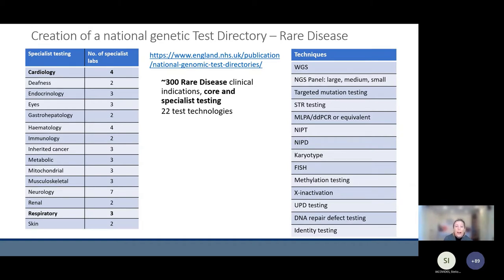There's also a test directory for cancer. Of the rare diseases, they're divided into core indications offered by all seven Genomic Laboratory Hubs, and specialist indications. Cardiology, as you can see here, is one of the specialist indications, offered by fewer than seven GLHs — namely in the case of cardiology, by four laboratories.